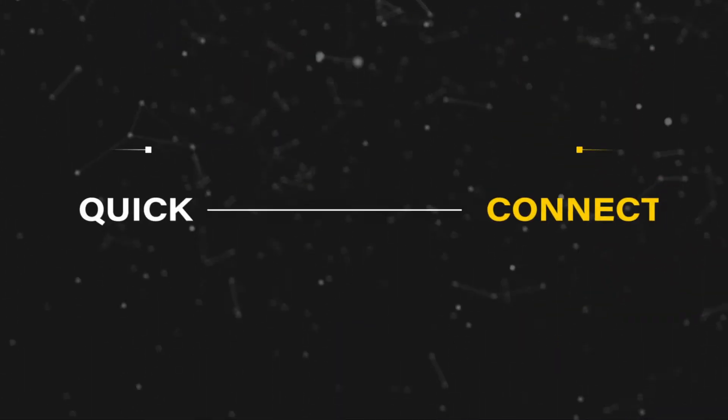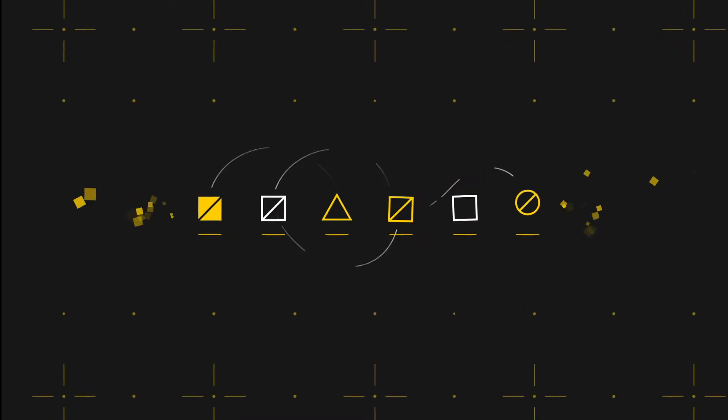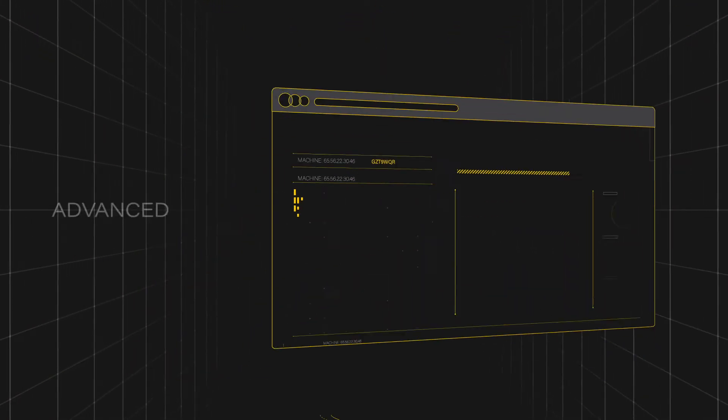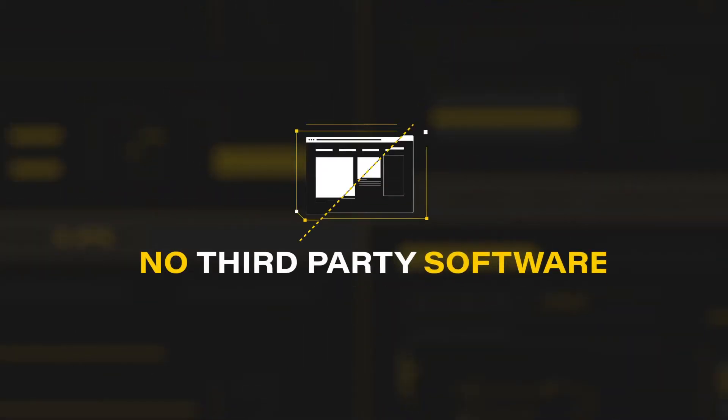Features include quick connect, topology detection, and automatic addressing. There are several configuration options to choose from. And with an advanced web server, setup is easy. No third-party software is required.